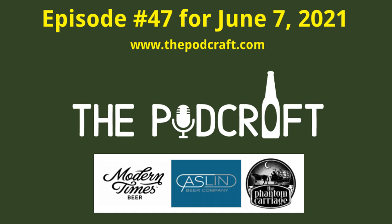This is the Podcraft Beer Show for Monday, June 7th, 2021 — episode 47. We cover four craft beers: first, a clean and crisp kolsch; second, a straight-up wild ale; third, a saison with nectarine; and fourth, an imperial stout with adjuncts. This is the Podcraft Beer Show where we talk about craft beer from Southern California and beyond.